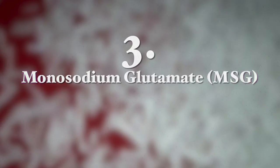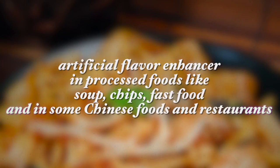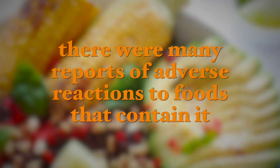The third additive is MSG — monosodium glutamate. It is found in many different processed foods and as an artificial flavoring it enhances flavor. It is added to soups, chips, fast foods, and many foods in Chinese restaurants. It is recognized as safe by the FDA, but there have been reports of many adverse reactions including heart palpitations, numbness in parts of the face, swelling, weakness, nausea, and sickness.